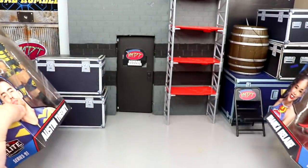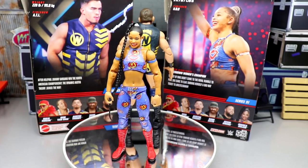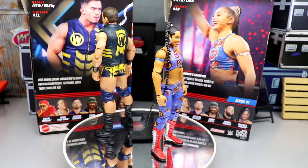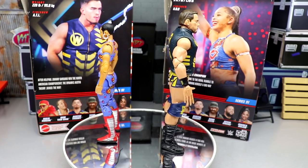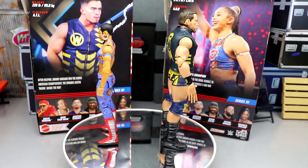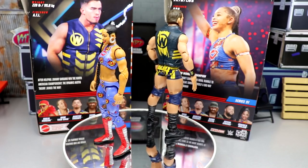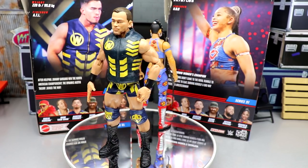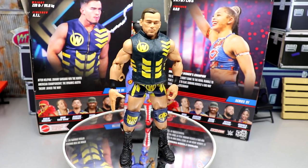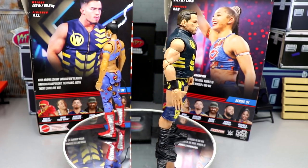Here are our last two figures in the set - Austin Theory and Bianca Belair. I was actually shocked by a few things about these figures. We're going to break down all the details. Bianca Belair is in what I believe is her Royal Rumble gear, and Austin Theory is rocking his X-Men inspired style gear. We'll take a closer look at Austin Theory's accessories first, then run it back for Bianca Belair.